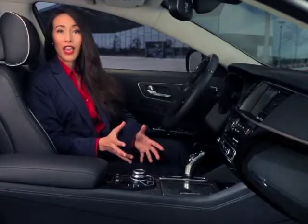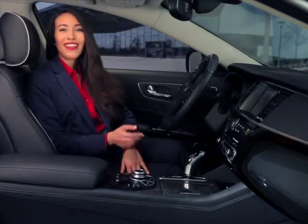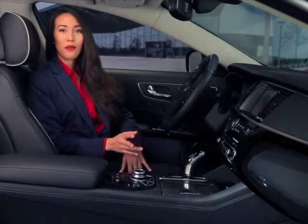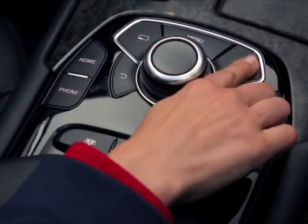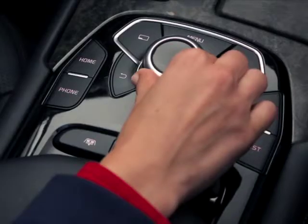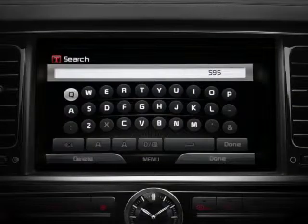Now maybe you're headed out of town this weekend and you would like to know what weather to expect down the road. That's easy too. If you'd like to see the forecast for another region, just press the right soft key on the Driver Information System controls to select Other City. Then you can search for another city by scrolling through the list. Or press the left soft key to search by city name — you'll need to type in the city name using the controller.